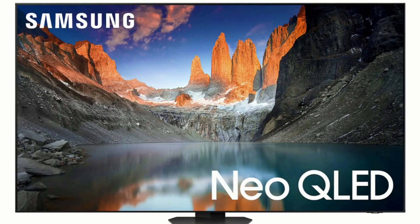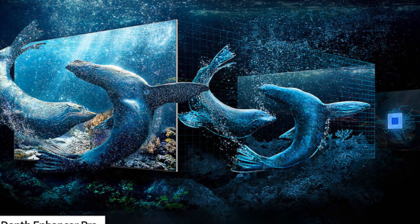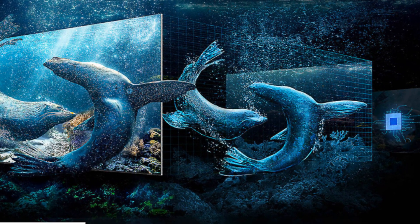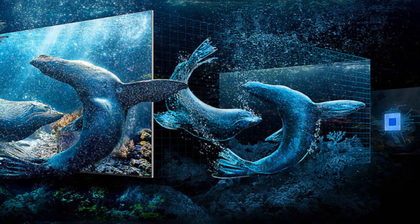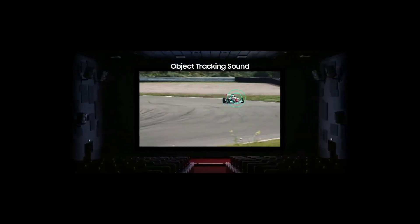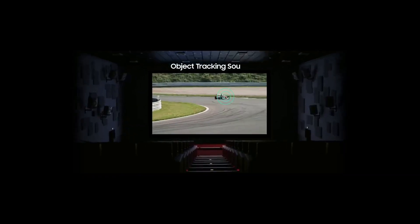The QN90D also upgrades to Neo Quantum HDR Plus and Real Depth Enhancer Pro. Neo Quantum Plus increases picture quality and brightness for a more realistic HDR viewing experience, whereas Real Depth Enhancer Pro adds more depth and dimension to on-screen images while finding the focal point in each frame to achieve better three-dimensional picture images. The QN90D also contains an AI-powered feature called Super Size Picture Enhancer that reduces noise and increases sharpness, optimized for super large screens. Sound quality is improved with Dolby Atmos and object tracking sound plus for even more immersive and enveloping sound.